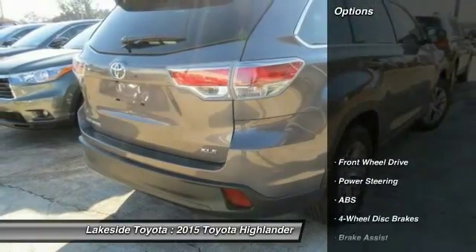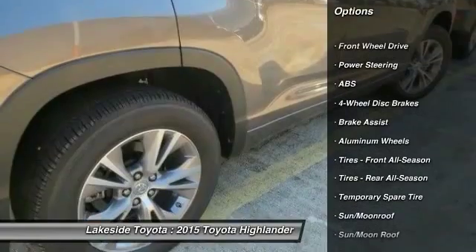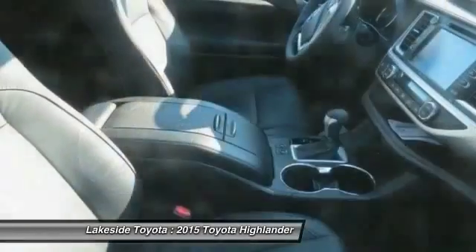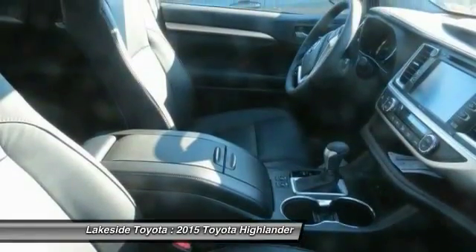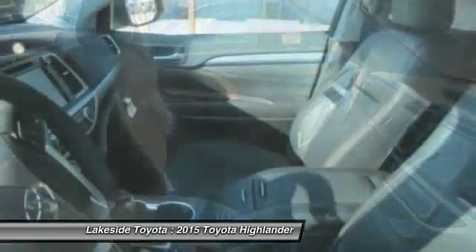Here are some of this vehicle's great options: stability control, traction control, navigation system, power lift gate, anti-lock braking system, steering wheel audio controls, air conditioning, power steering, adjustable steering wheel, driver airbag.